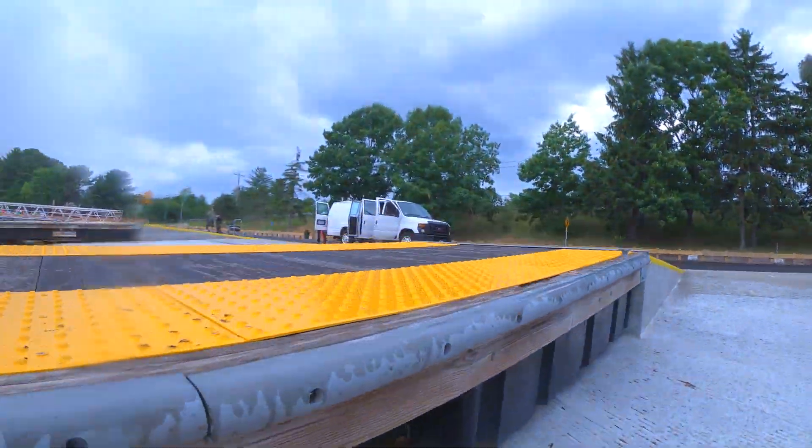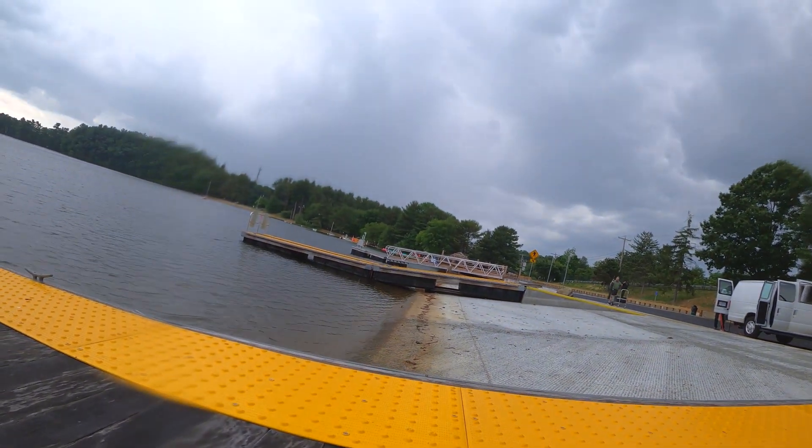Welcome back to Lake Contituate State Park. We're here today to celebrate the opening of our new boat ramp observation deck. It will serve to replace an outdated boat ramp that was built in the 50s.